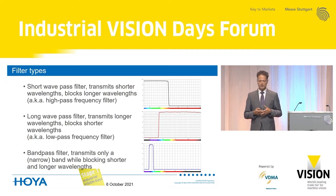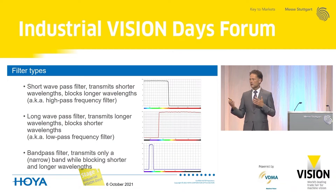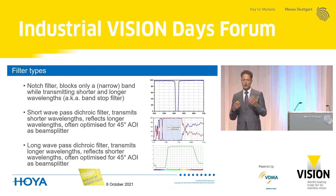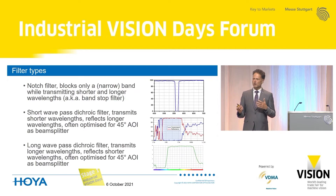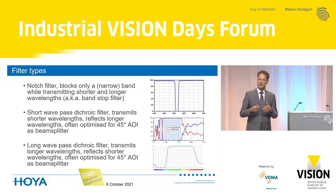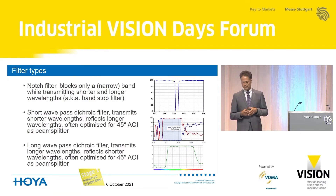There are short wave pass filters, long wave pass filters, and the most used ones are of course band pass filters as you have seen before. Then we have the opposite — notch filters that only block a very narrow part of the spectrum and transmit the rest. And then we have dichroic filters, where we make use of the complete spectrum: we reflect one part and transmit the other, and they are often used as beam splitters or beam combiners at an angle of incidence of 45 degrees.